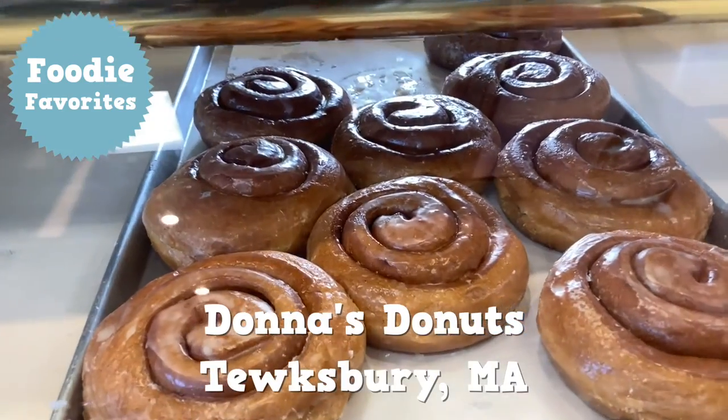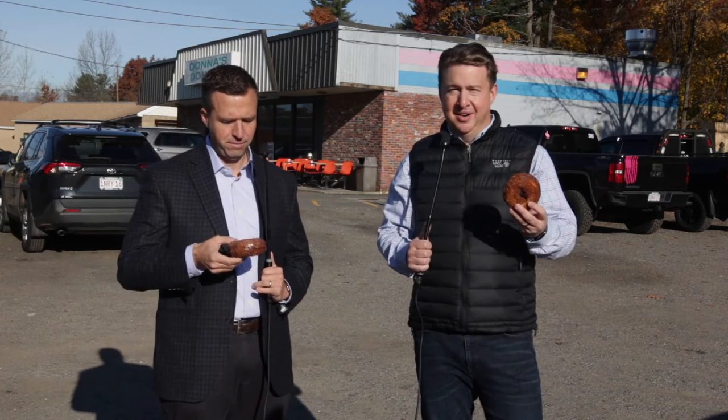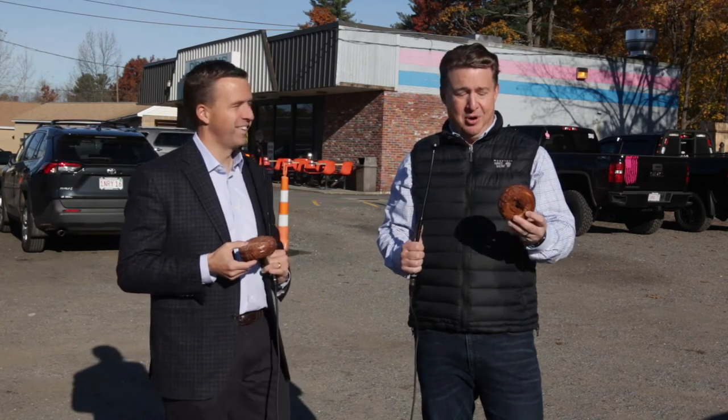Welcome back to Donut Digest Foodie Favorites. I'm here with Ryan Leahy from Mortgage Network. Ryan picked his favorite — this donut right here is a cinnamon glazed donut from Donna's. It's a beautiful fall day, 35 degrees out.